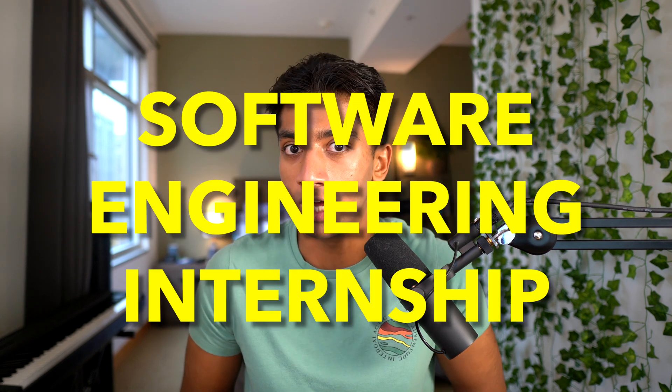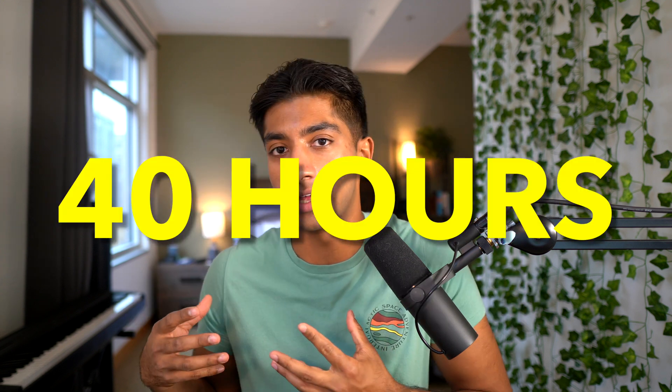In this video, I'm going to break down exactly how I balance a full-time software engineering internship — 40 hours a week at Shopify — with part-time computer science classes at my university.